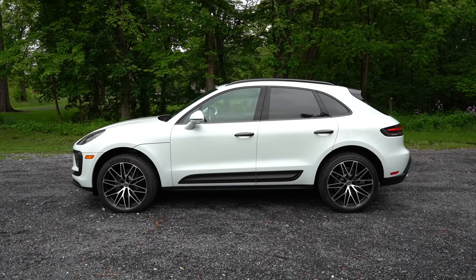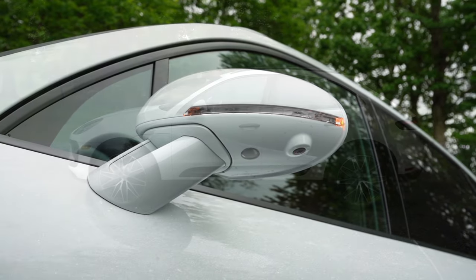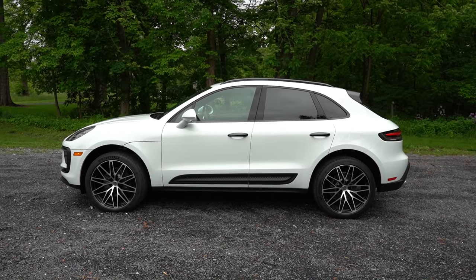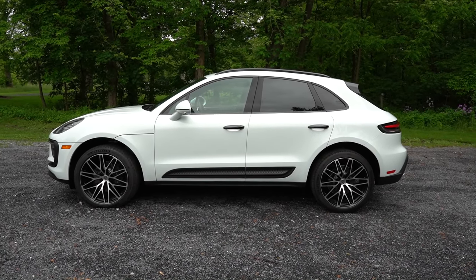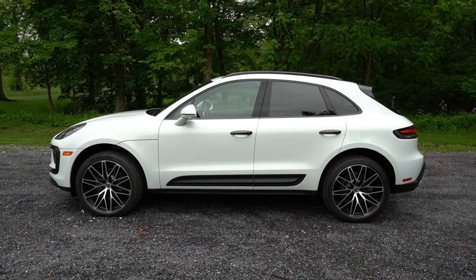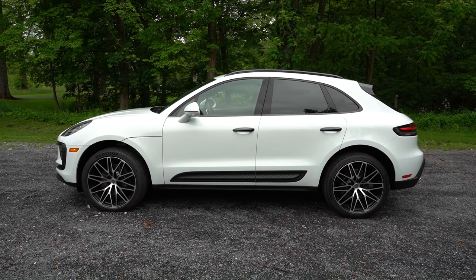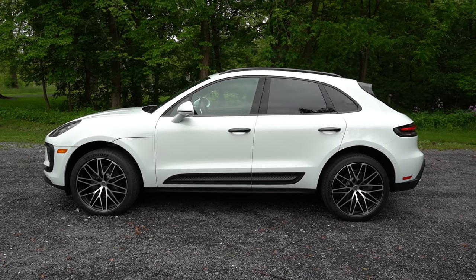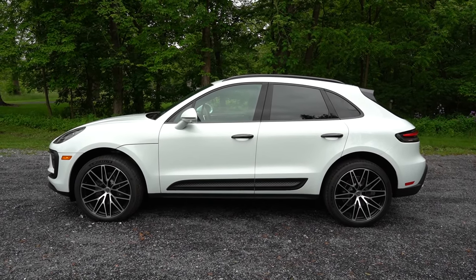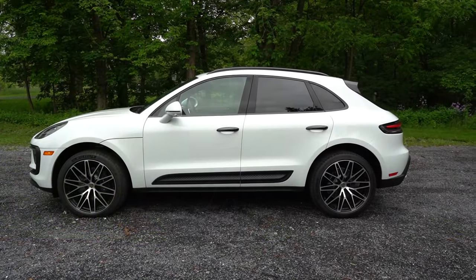Around the side: gloss black window surrounds standard, rear privacy glass, body-colored power-adjustable heated side mirrors with integrated LED turn signals. Matte black side skirts come standard; body-colored side skirts are $1,000. Lower door trim is matte black standard, or $680 for body color, $1,390 for carbon fiber, or $680 for gloss black. Wheels are 19-inch double five-spoke alloys standard, with 19-, 20-, and 21-inch designs available.